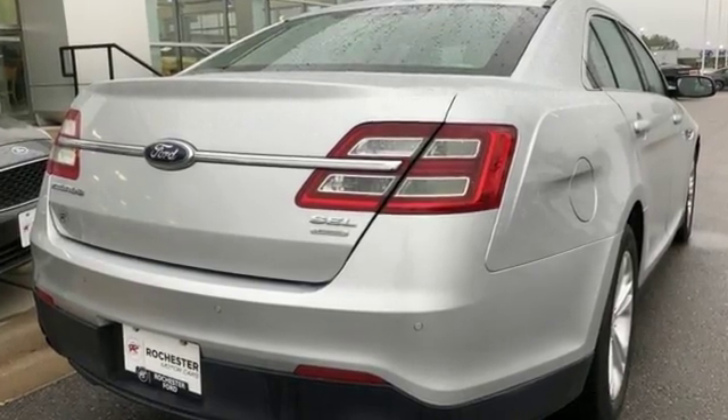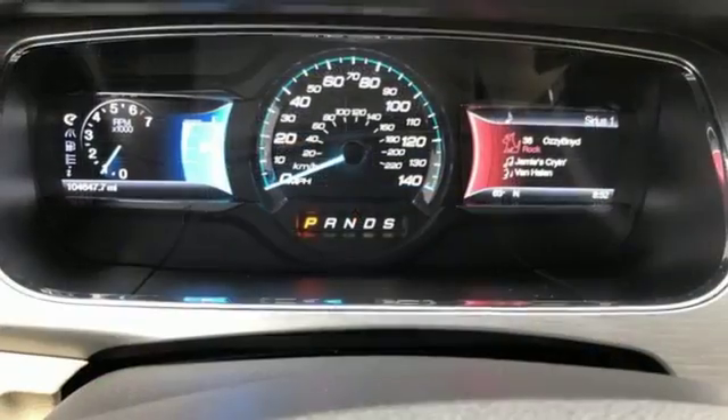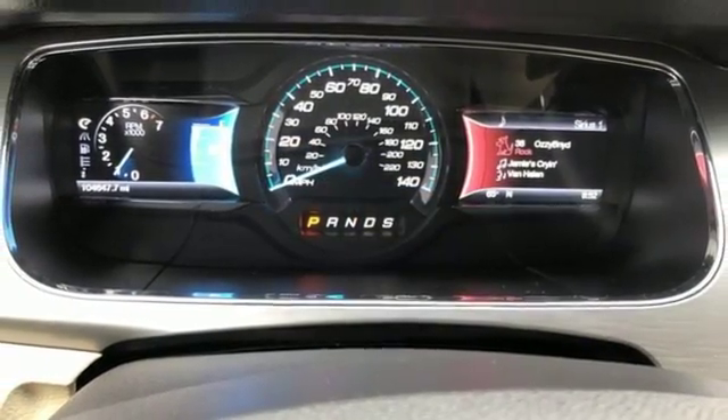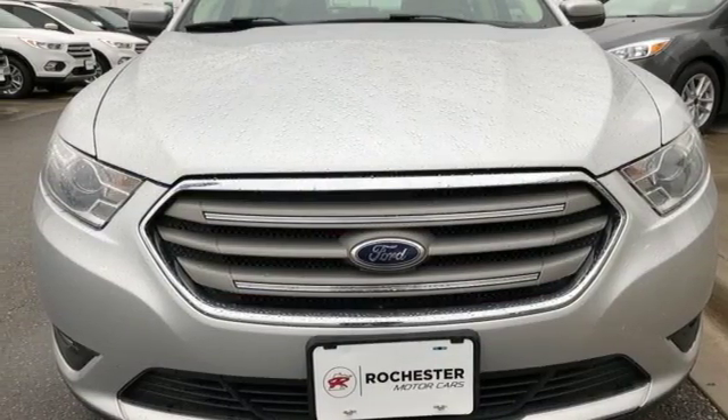The Taurus center stack expands out from a deep dash, cocooning the driver almost like a sporty car with a cockpit style driver's seat. Ford — where tradition meets innovation. If there's even more to see in person, take it for a test drive today.